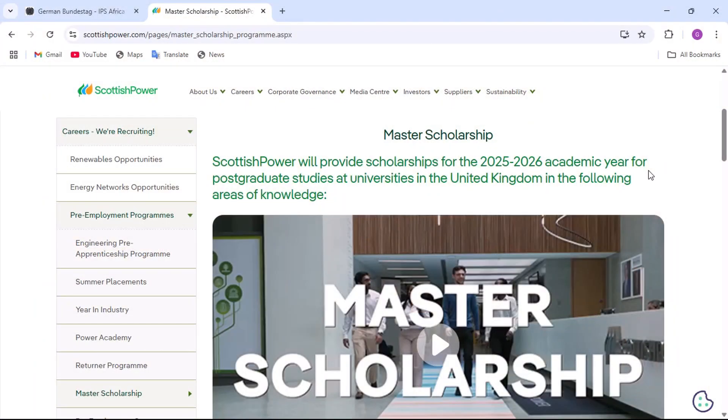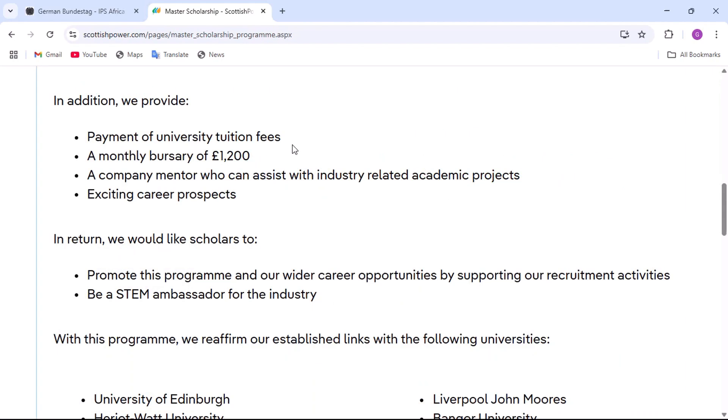Today, we are going to talk about the Scottish Power Masters Scholarship. The scholarship is in the UK and it's for the 2025-2026 academic year. Starting with the benefits: they provide payment of university tuition fees, meaning your tuition for the whole program is covered. The next benefit is a monthly budget of £1,200, given to you each month to cover your living expenses. You also get a company mentor who can assist with industry-related academic projects, and exciting career prospects.